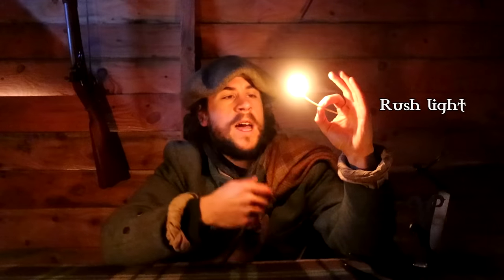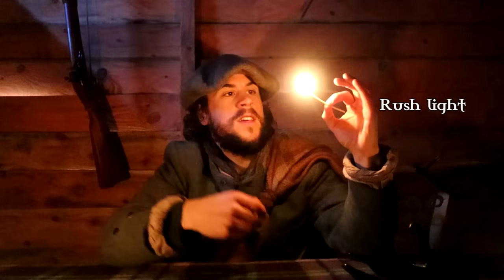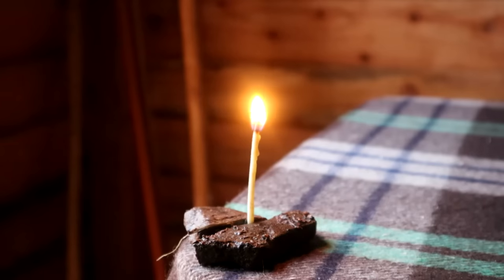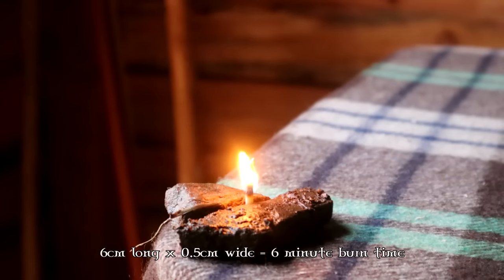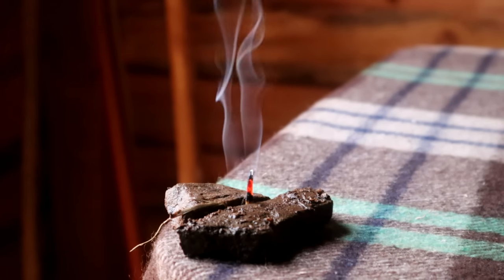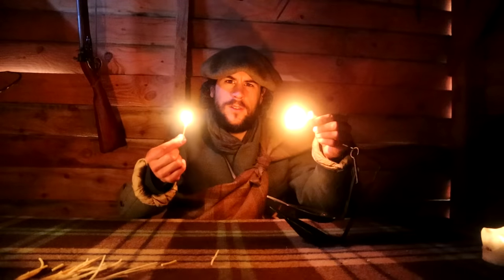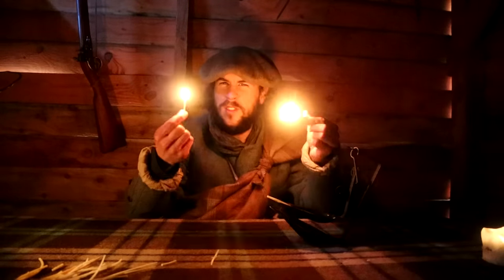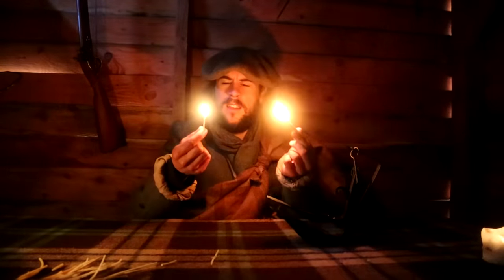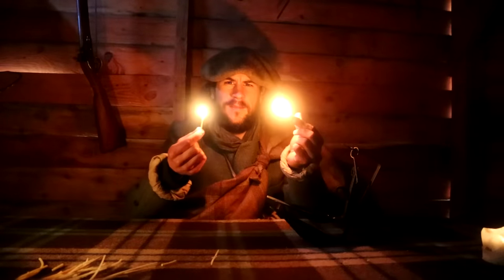You can then put the hardened fat-soaked pith in the same holder used for the fir candles, light it up, and there you have the second method of illumination — the rush light. You could use beeswax for the fuel but this doesn't seem to have been as common, perhaps because beeswax was too valuable for other tasks. Rush lights burn a bit cleaner and more controlled compared to fir candles, but they have the same problem — you always need to keep replacing them. This rush light was six centimetres long and half a centimetre wide, and only burned for six minutes.